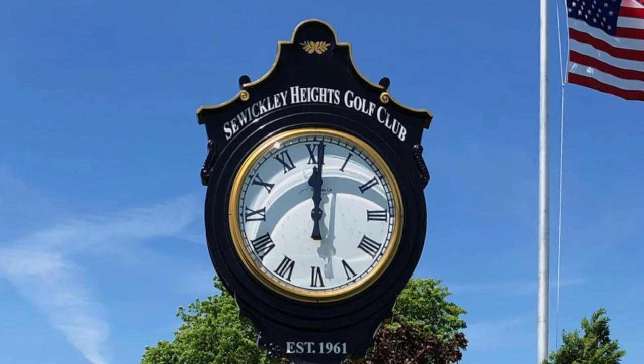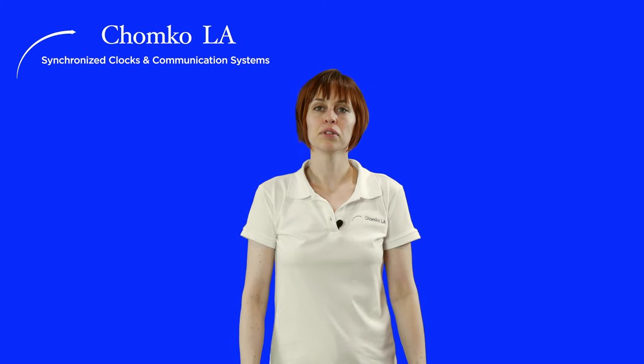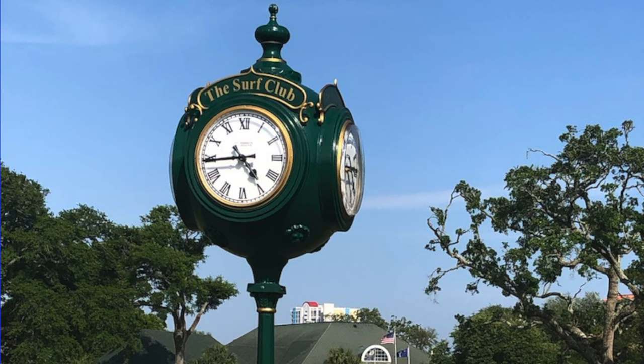Post clocks are ideal for uniting the first tee, practice area, and driving range. These clocks are often the first thing people see when they pull into the club, and they make a powerful impression. They are available in solar for the ecologically-minded club, or electric for nighttime ambiance.